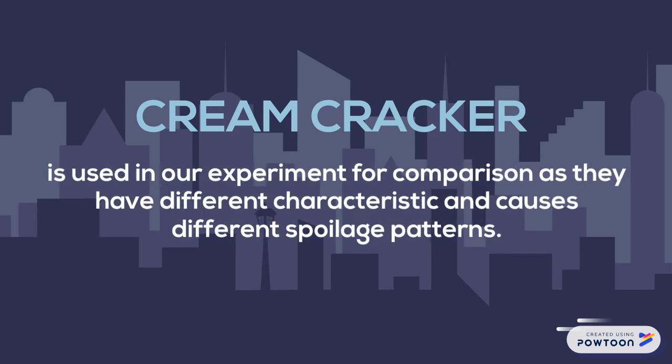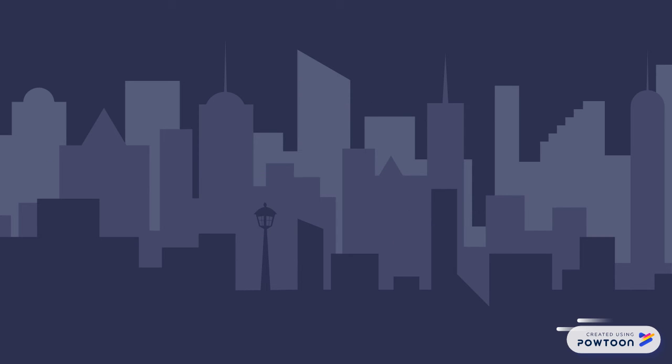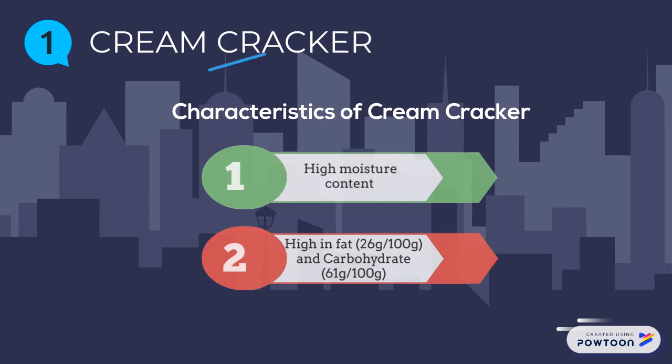Cream cracker is also used in our experiment for comparison, as they have different characteristics and cause different spoilage patterns. For cream cracker, it is high in moisture content, high in fat at 26g per 100g, and high in carbohydrate at 61g per 100g.